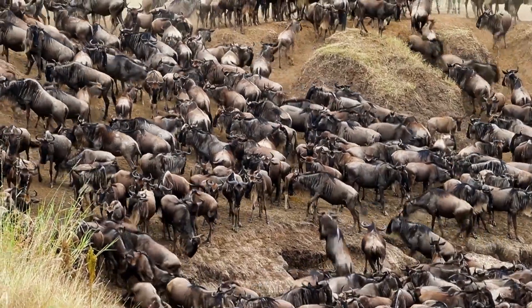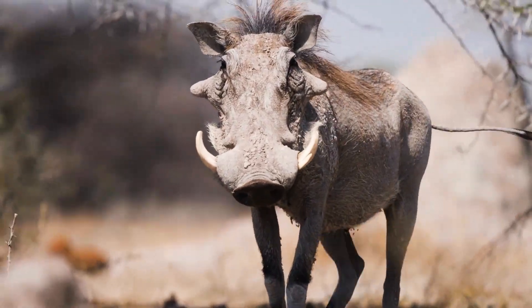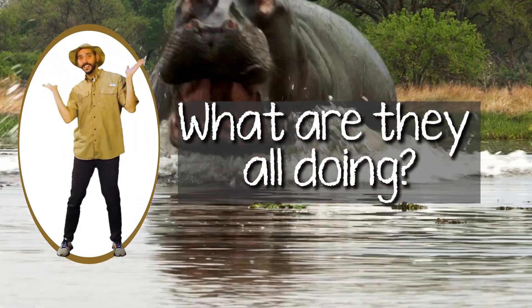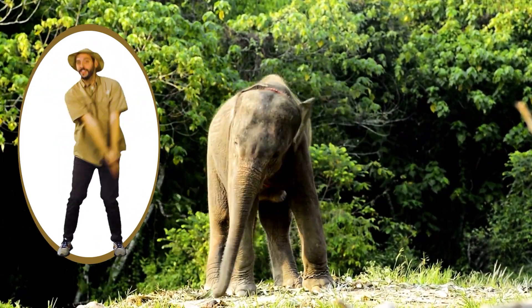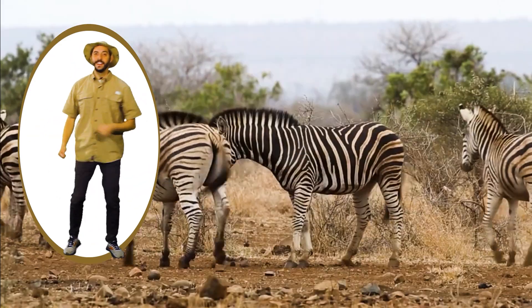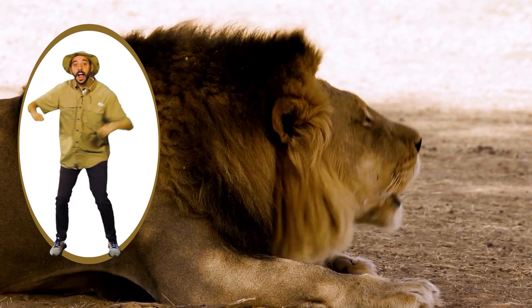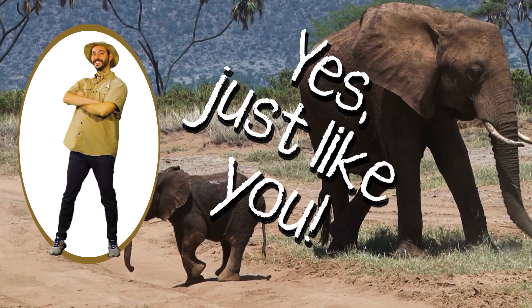Here in the savannah there are animals, animals are everywhere. What are they all doing? Swing your trunk, swing your trunk. Kick, kick, kick. Kick, kick, kick. Roar, roar, roar. Roar, roar, roar. Yes, just like you.